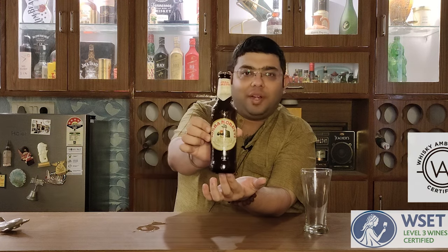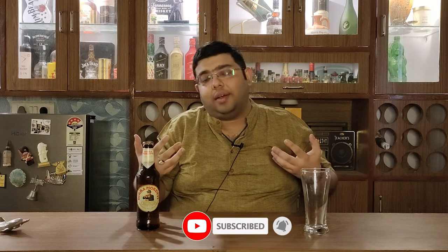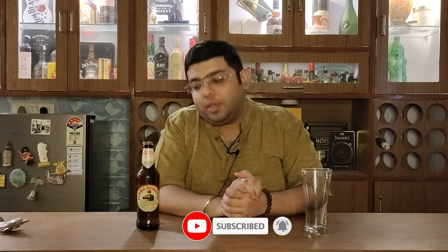Hello guys and welcome to Aficionado's Den where we stay in class. Today I have brought a very special beer — it is an Italian beer. This is Birra Moretti for you. Now why this is special and different is because Italy is famous for its wines, and a beer coming from Italy is quite a strange and different thing for me. So today I am very excited to taste this beer.